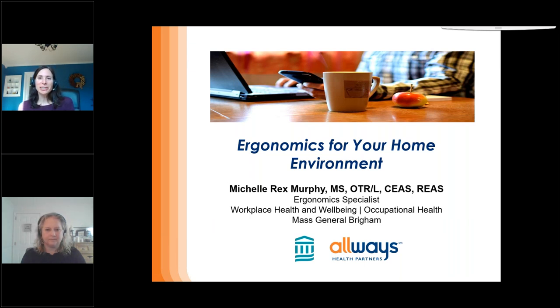Hello, good afternoon. My name is Lisa Beth Doyle. I'm the manager of health and wellness at Always Health Partners, and thank you for joining us for today's webinar.